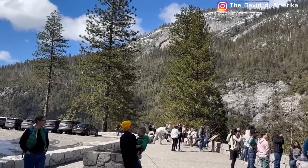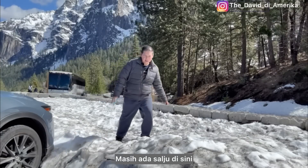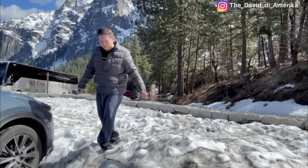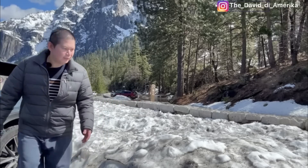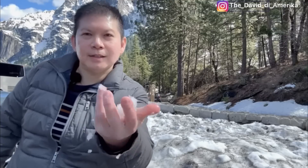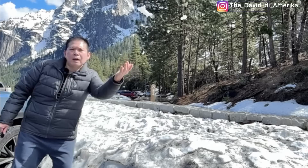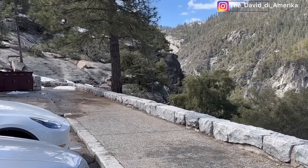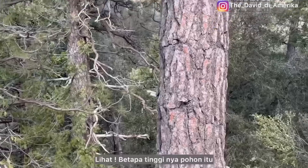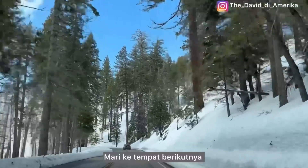It still has snow here — this is what the snow looks like, guys. Beautiful. Look how tall the trees are! Wow. Let's go to the next stop.